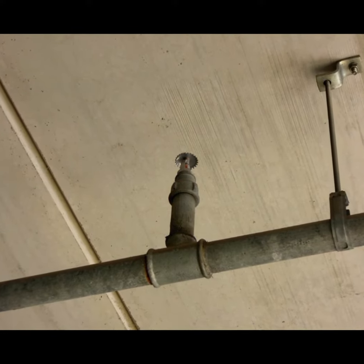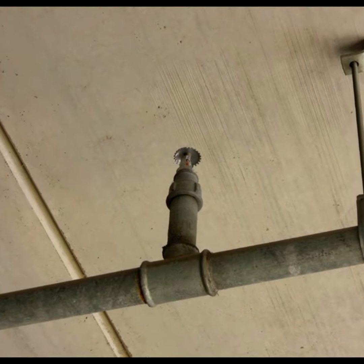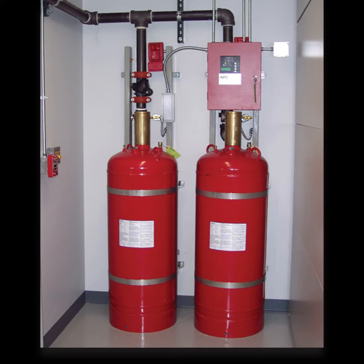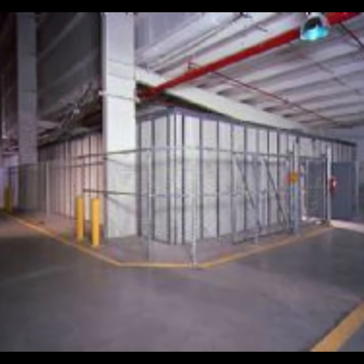Although you may not expect a fire to start in your data center, or you believe that your sprinklers can handle any eventuality, building a data center without a fire prevention system is unthinkable. You may be wondering: what kind of vault do I need to protect my most valuable information?